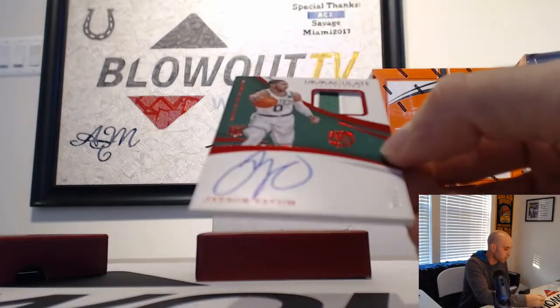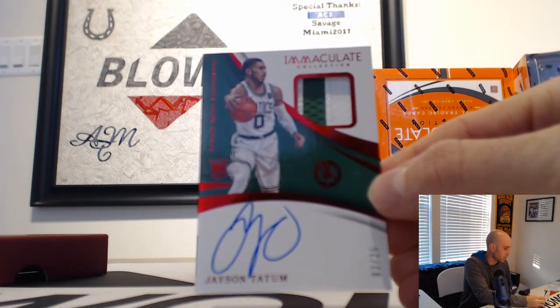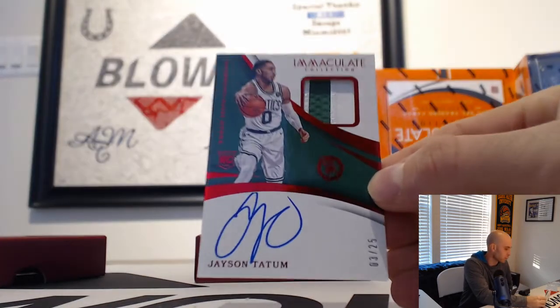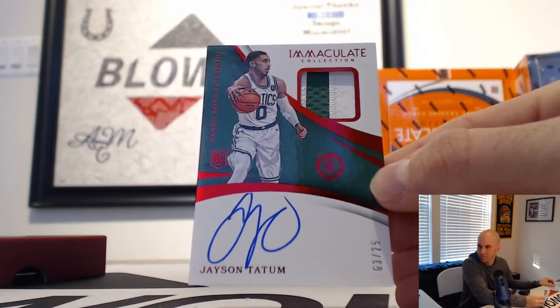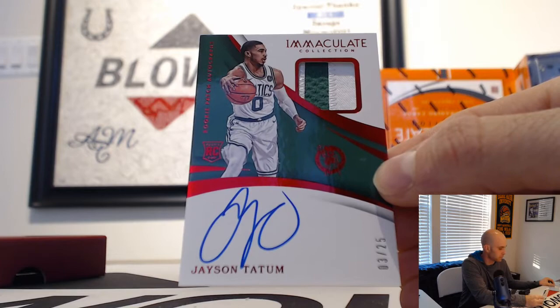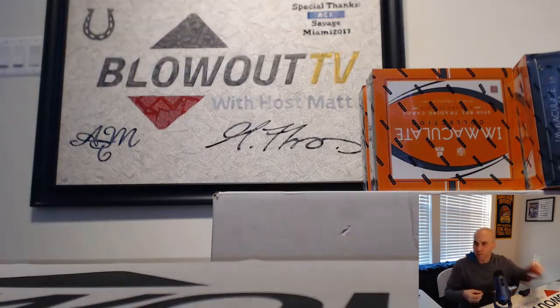Number three of 25, rookie patch autograph — Mr. Jayson Tatum — goes to AJ. Three of 25, nice piece, man. Mr. Tatum in the house. See if I can find a bag for that too. That was a good way to end.